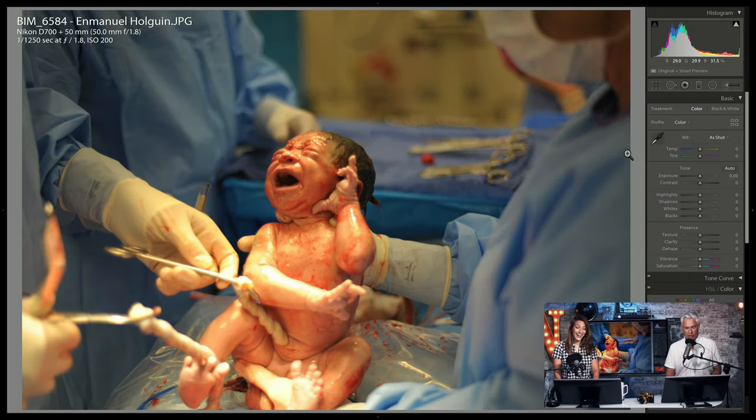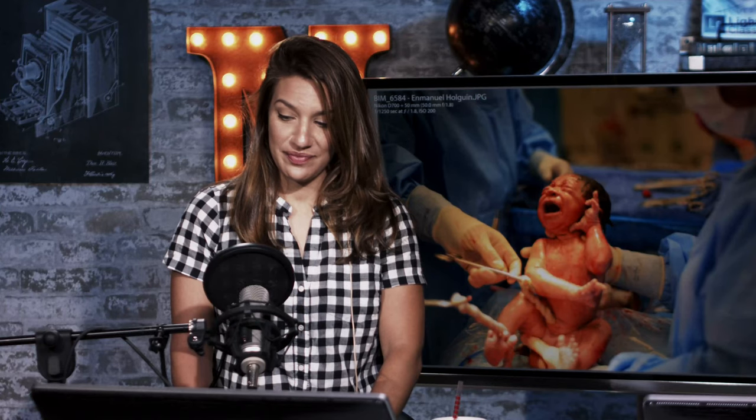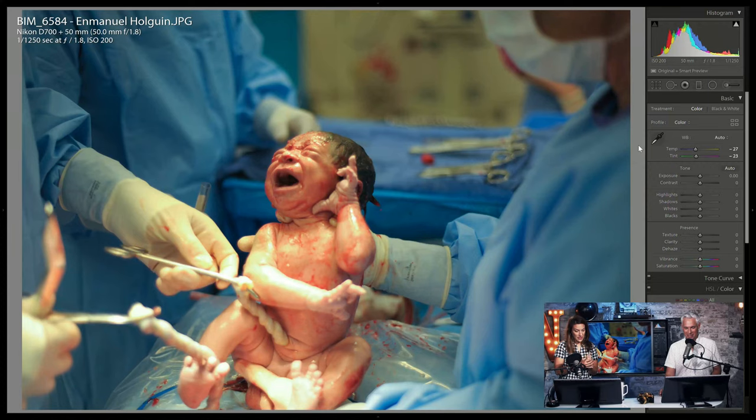This definitely fits the theme — what an amazing picture. Being born is hard work. Do you want to fix the white balance, or does it just not matter because the topic of the photo itself is so intense? I don't actually like your fix because I think the redness of the baby was appropriate.